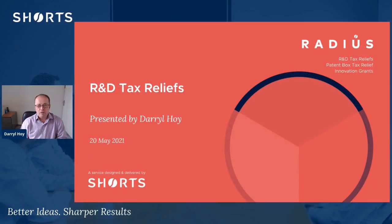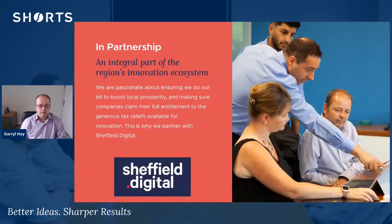Hi, I'm Daryl Hoy from Shorts' Wages team. I'm here today to talk to you about R&D tax reliefs. Shorts are local accountants in Sheffield, and we're really keen to help companies in the area claim their full entitlements with generous tax reliefs. That is one of the reasons why we partner with Sheffield Digital as well as the Sheffield Chamber of Commerce.